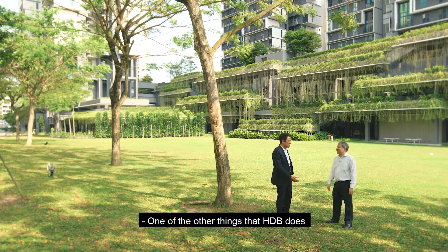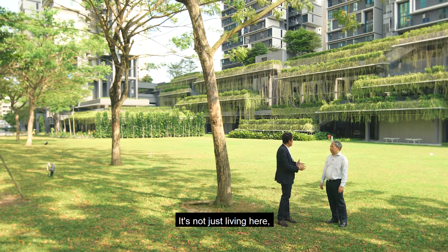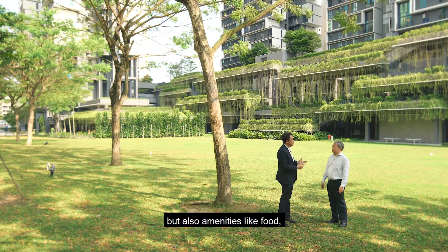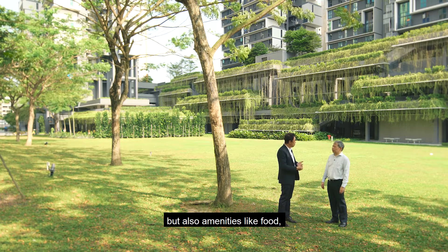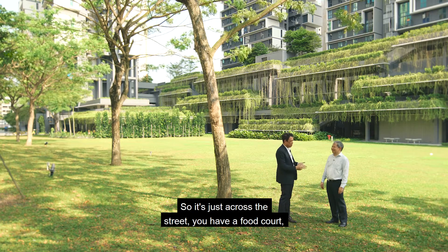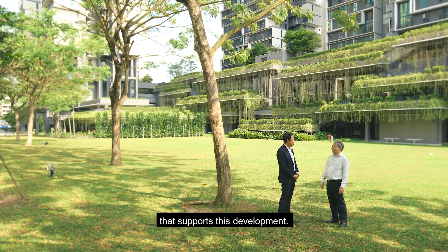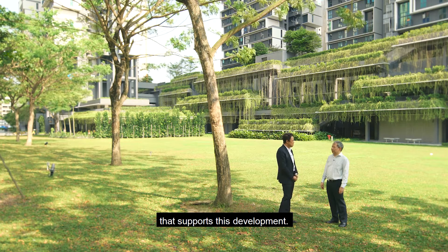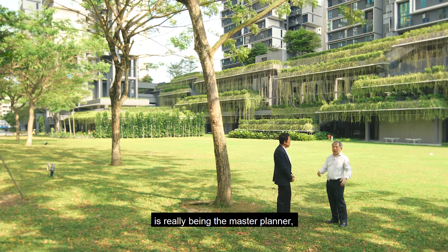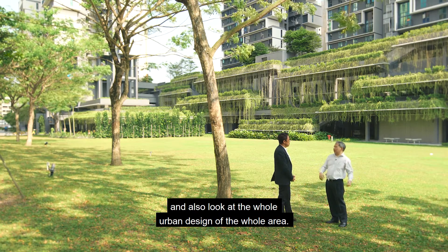One of the other things that HDB does is to plan holistically. It's not just living here, but also amenities like food — master planned in the vicinity. Just across the street, you have a food court, literally 100 meters away, that supports this development. The role of HDB is really being the master planner, also looking at the whole urban design of the work area.